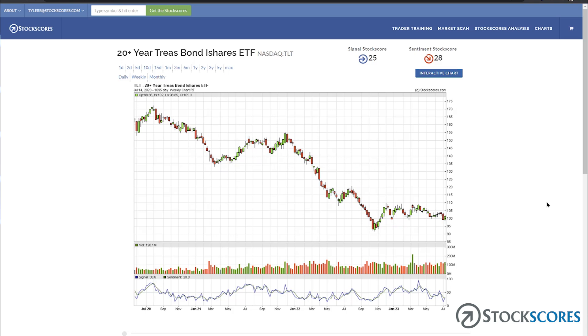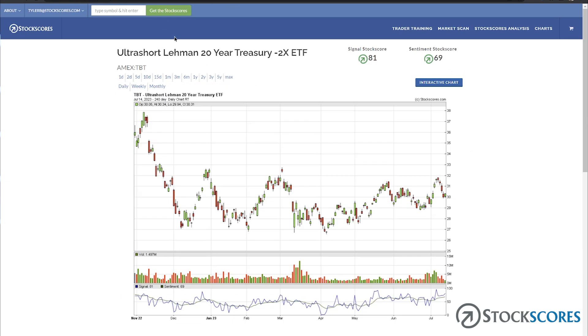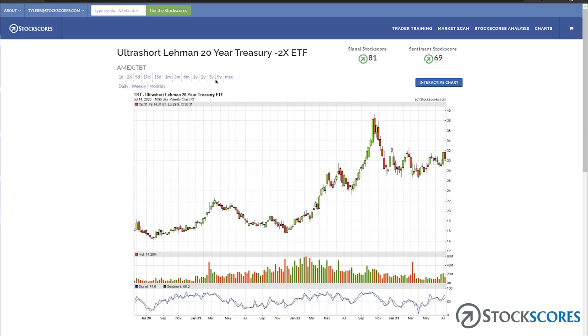The chart I like to look at is actually an inverse ETF of TLT — the symbol for that is TBT. Let's punch in TBT here on StockScores.com. On a three-year chart, you can see it went up a lot, which is basically telling you that interest rates went up a lot. They started to go up right in early 2022, took a little break in mid-2022, went up even more, and then started to pull back.